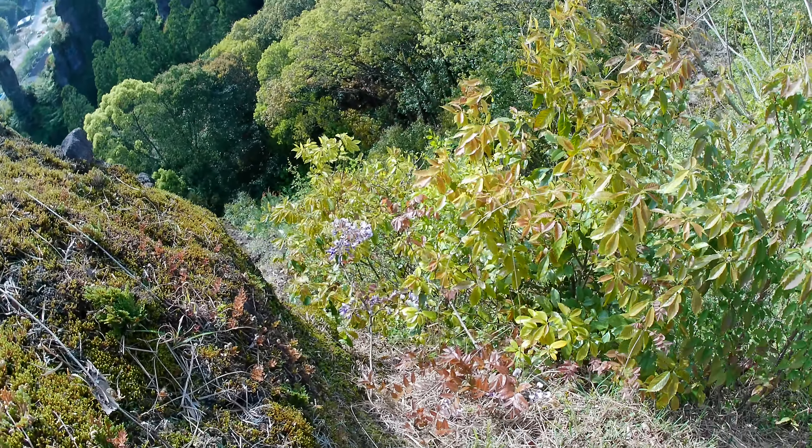Leider verpassen wir die Ernte gerade. Bei der Ernte werden zwei Schnitte gemacht. Beim ersten Schnitt kommen die ganzen jungen, kleinen Blätter — das ist der hochqualitative Tee. Beim zweiten Schnitt gehen die ein bisschen weniger qualitativ hochwertigen Blätter mit, also der billigere Tee, bei dem auch ältere dunkle Blätter teilweise mit reinkommen. Der wird dann vor allem für Eistees verwendet.